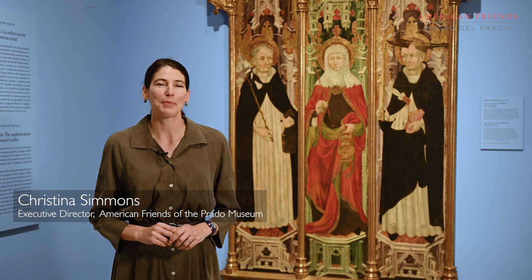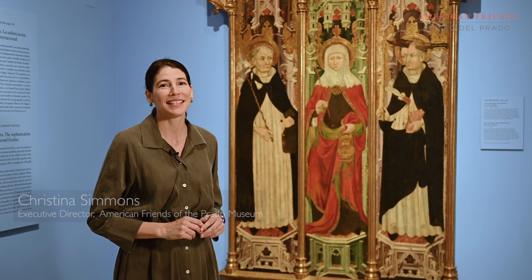I'm so happy to present this monumental Gothic painting now hanging in the Prado Museum: St. Dominic, St. Martha, and St. Peter Martyr — the most recent contribution from American Friends of the Prado Museum.